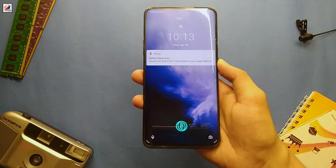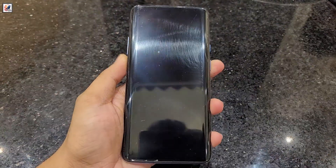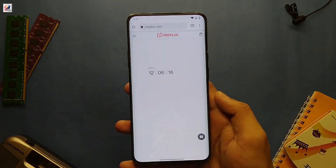First off, let's rewind to 2019 when the OnePlus 7 Pro 5G first launched. It was a game-changer with its pop-up camera, fluid AMOLED display, and of course, 5G capability. But how does it perform in today's tech-savvy world? Let's talk design and build quality.